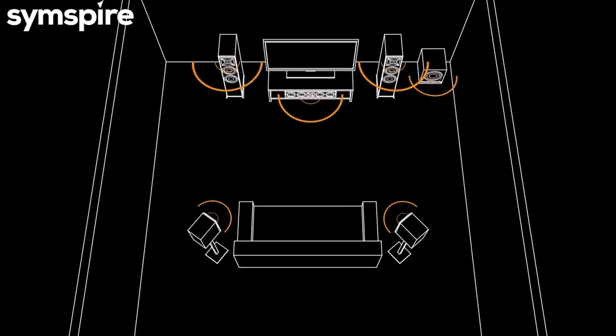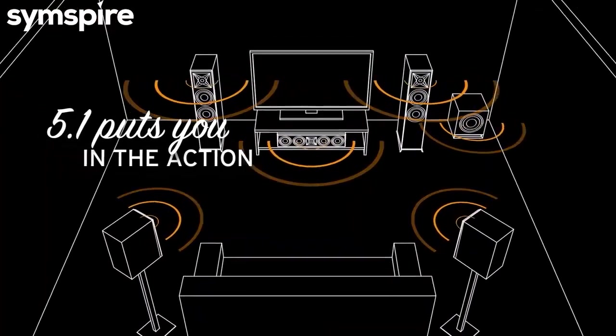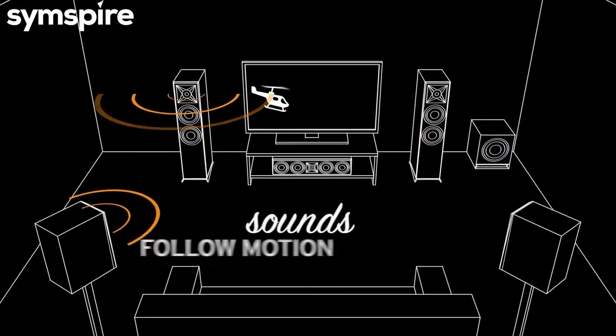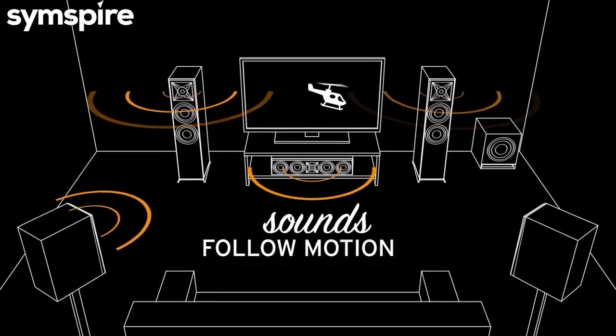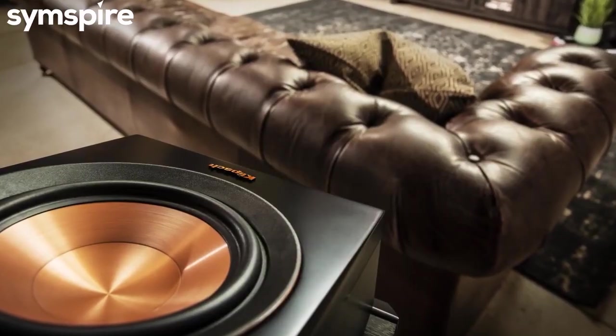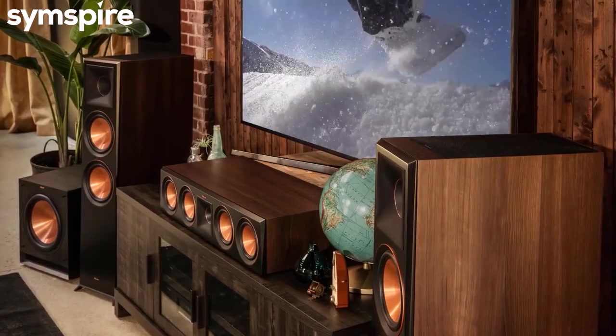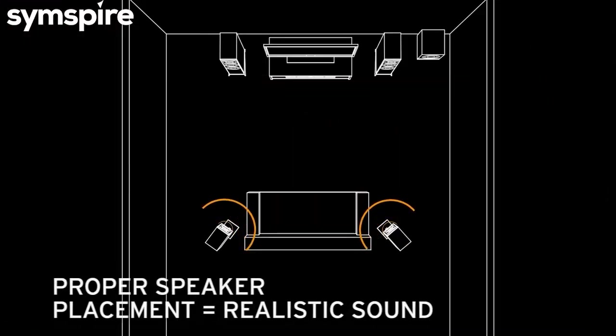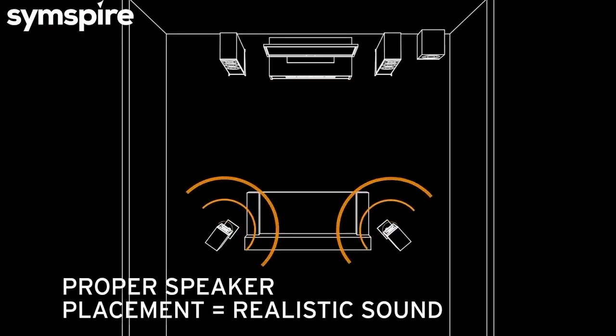The speakers are arranged in the room to put you in the middle of the action. As you watch a movie, the sounds move from speaker to speaker following any movement on the screen. Putting the right speakers in the right places is important — that's the key to a powerful, accurate home theater setup. Simply put, if a sound is supposed to occur beside or behind you, it doesn't sound realistic if it comes from the front.